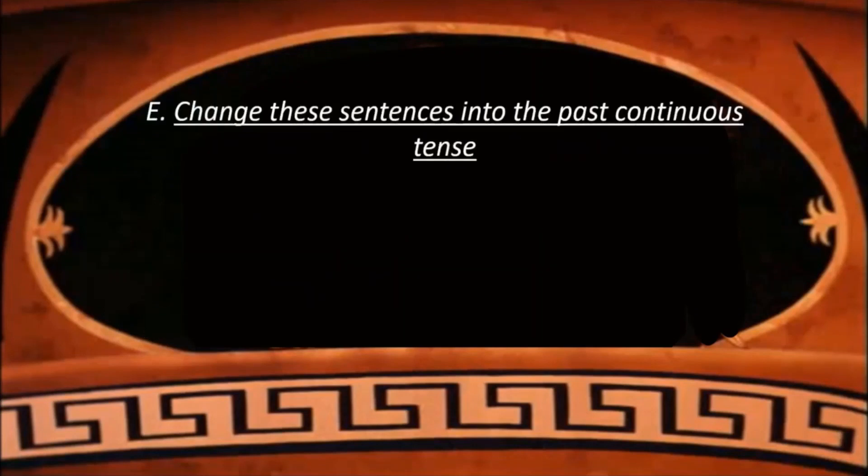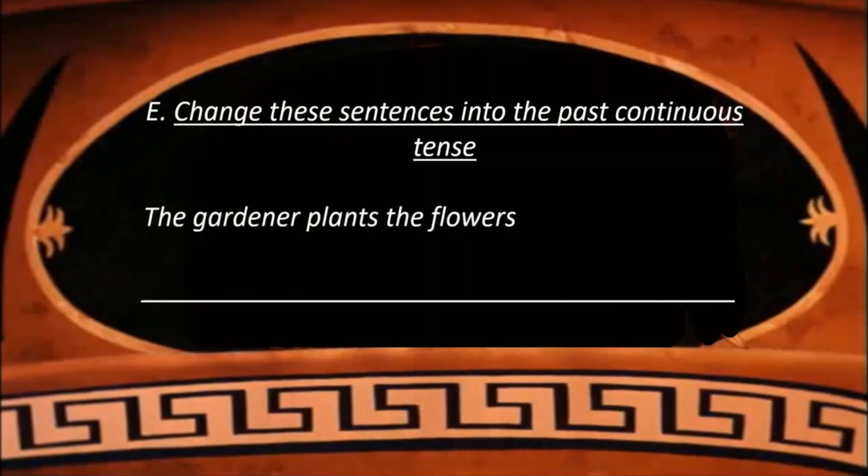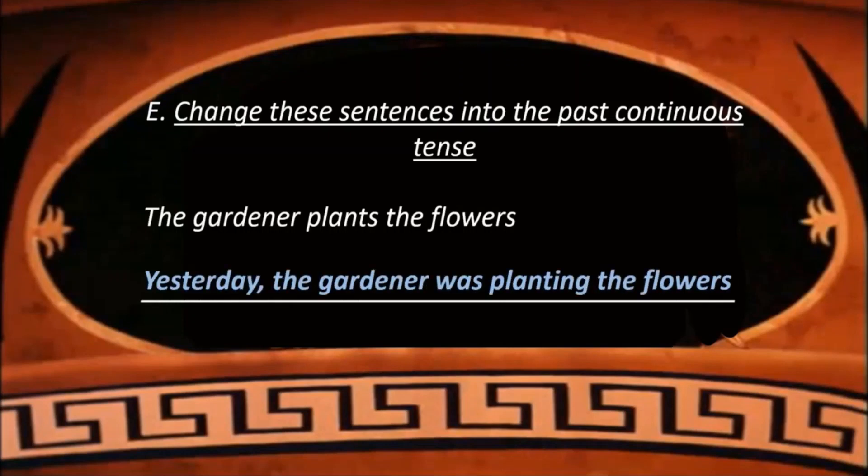Now let's look into the next exercise. In this, you have to change the sentences into past continuous tense. In order to change them, we use time words like yesterday, last year, last night, or that day. These words show that the action has taken place in the past. For example: The gardener plants the flowers — using 'yesterday': Yesterday, the gardener was planting the flowers.